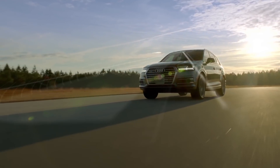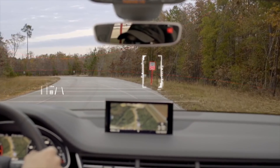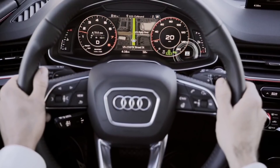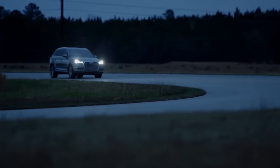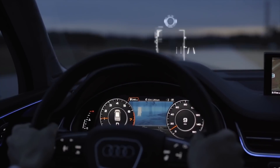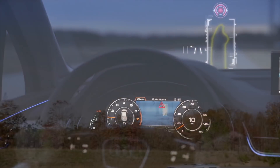Other systems can scan the road ahead to give the driver better information than ever before. Like Traffic Sign Recognition, which scans speed limit and other traffic signs and displays them on the Head Up Display and instrument cluster. And Night Vision Assistant, which uses thermal imaging to display pedestrians and large animals in the instrument cluster — often before they're visible to the naked eye.